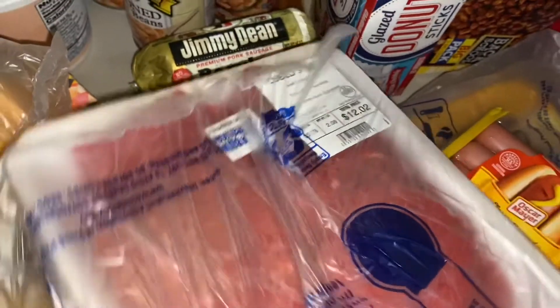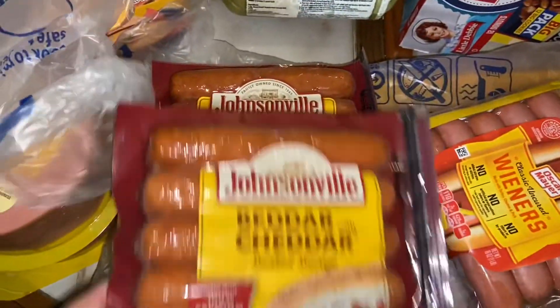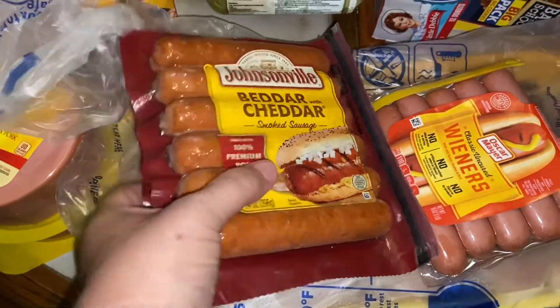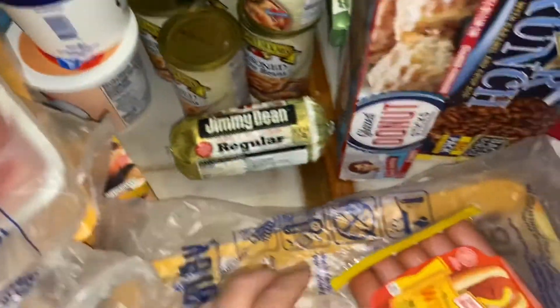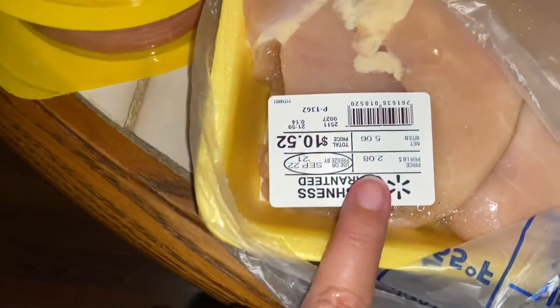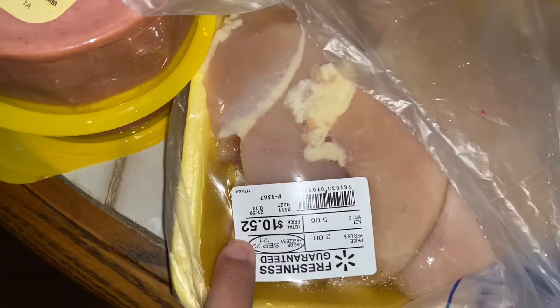I got cube steak at $5.78 a pound, about two pounds for twelve dollars — very expensive. I got two packages of Johnsonville better cheddar brats to have in the freezer for when Brent wants to grill or run the smoker. I got a package of Oscar Mayer wieners for one of our church potlucks, and a big package of chicken breast — $2.08 per pound, five pounds for $10.52.